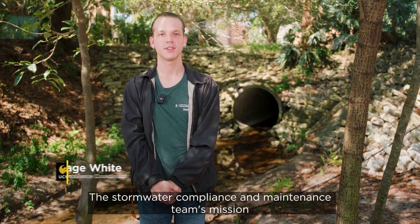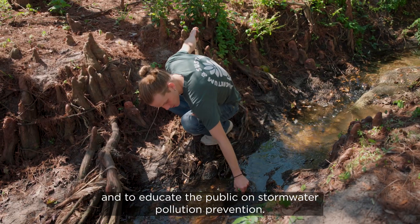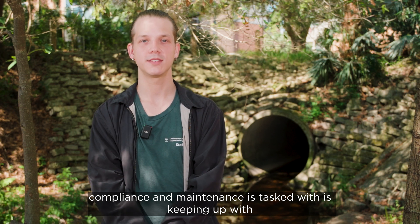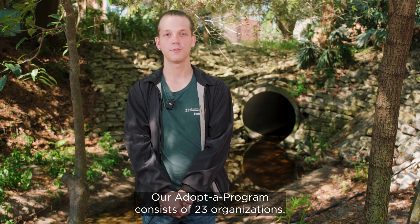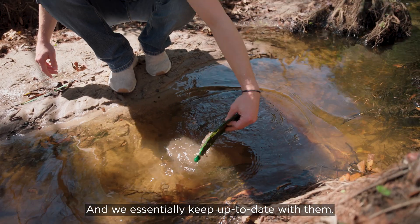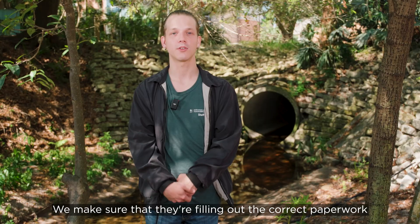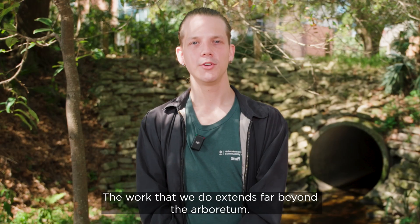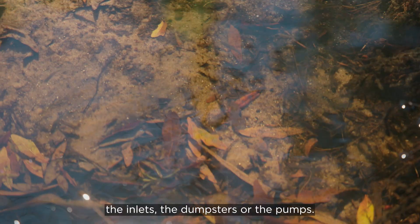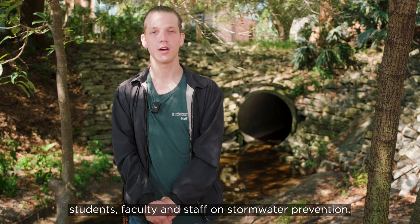The stormwater compliance and maintenance team's mission statement is to protect our waterways, maintain our ecosystems, and educate the public on stormwater pollution prevention. One of our main responsibilities is keeping up with the adoptive program on campus. Our adoptive program consists of 23 organizations assigned either a road or a pond depending on their preference. We make sure they're doing their required cleanups, filling out the correct paperwork, and providing the necessary evidence. The work we do extends far beyond the Arboretum — you can find us all over campus inspecting roads, inlets, dumpsters, and pumps, as well as educating students, faculty, and staff on stormwater prevention.